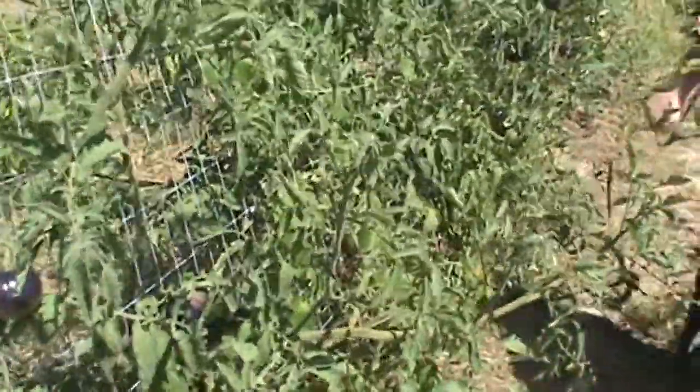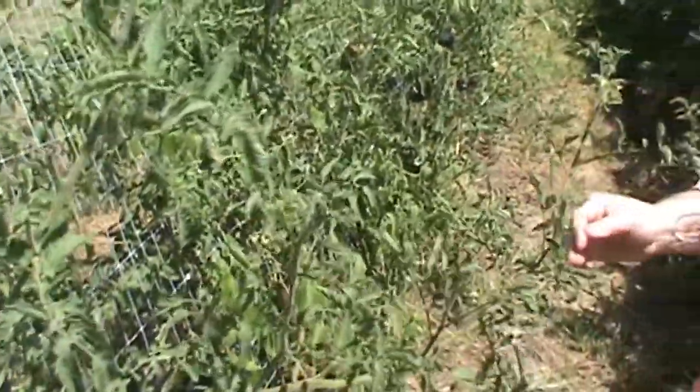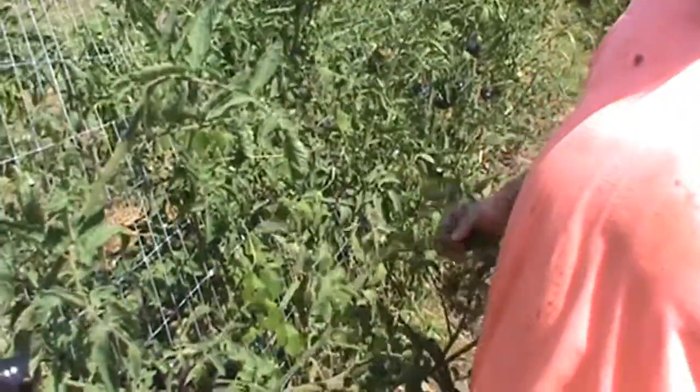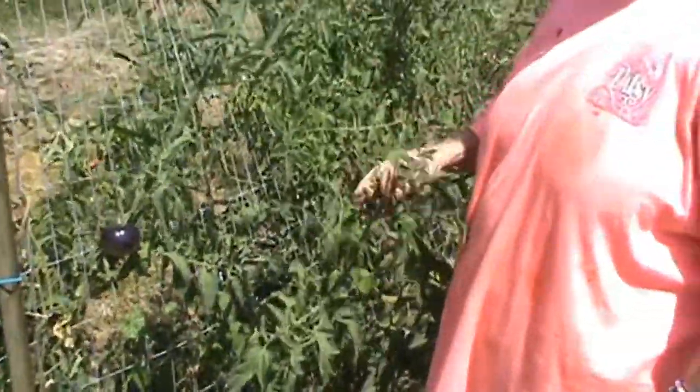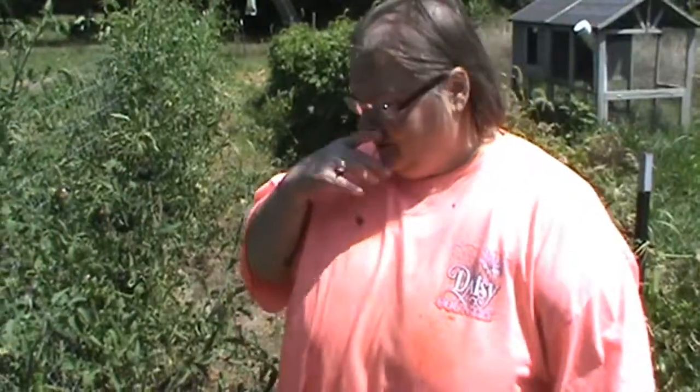We just keep getting tomatoes. Black beauties—we like them, they seem meatier than regular tomatoes, but we're not that impressed with them. And when we take our vegetables to the farmer's market, a lot of people down here don't really like the black ones; they want their traditional red tomatoes. The sunbursts are the ones that sell the best—the black beauties don't really sell that well.